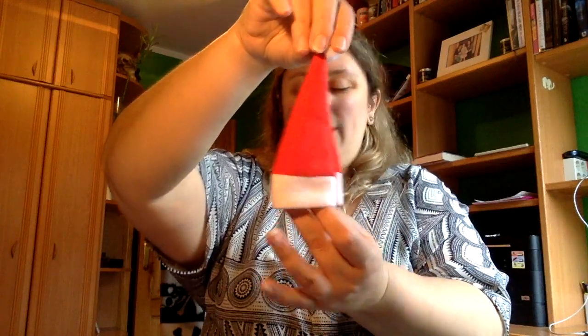Y luego dos cositas más: tenemos un gorrito de Navidad que lo colgaré de adorno, y tenemos una gomita de rinito. Y este es el pack de Navidad que manda Entre Páginas. Como siempre, espero que os haya gustado el vídeo, que le deis a me gusta, suscribáis a mi canal y lo compartáis en todas vuestras redes sociales. Muchísimas gracias por estar ahí.